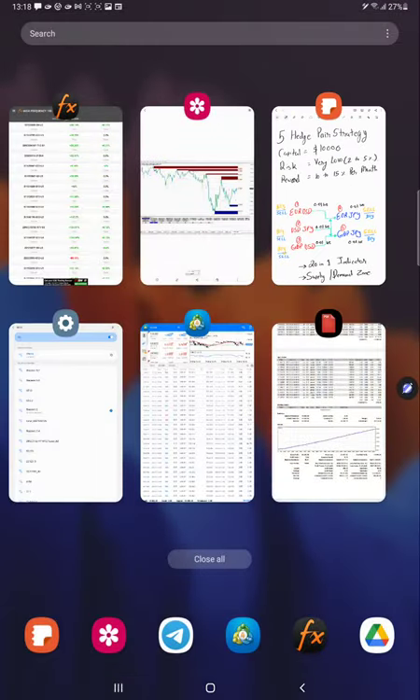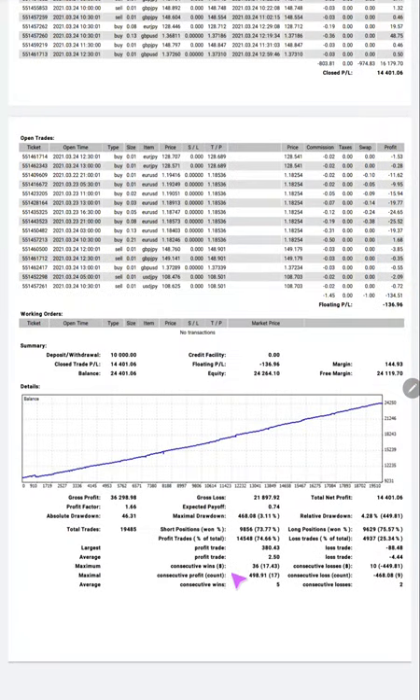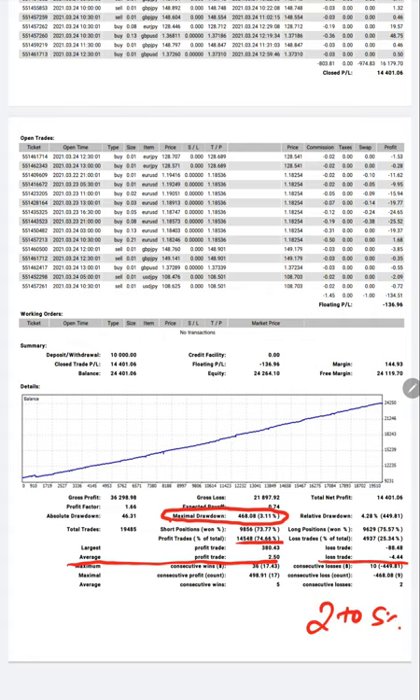Looking at the account details in the statement: the average profitable trade is $2.5 and the average losing trade is $4.4. Accuracy is pretty good at 74 percent in this account. The important point is that risk is very low — as stated before, the maximum risk is 2 to 5 percent only — and profit remains 10 to 15 percent every month.